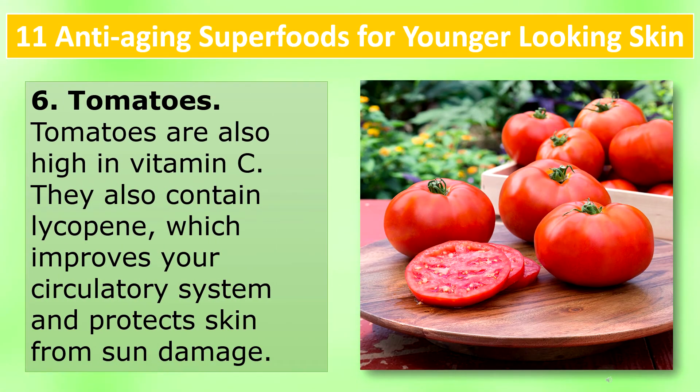Tomatoes: Tomatoes are also high in vitamin C. They also contain lycopene, which improves your circulatory system and protects skin from sun damage.